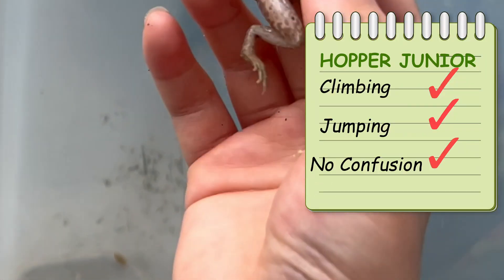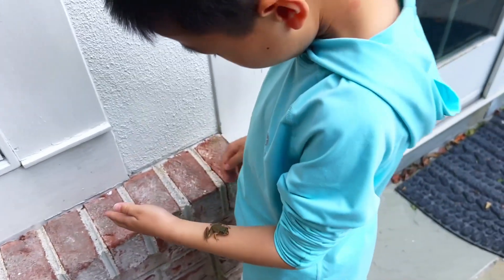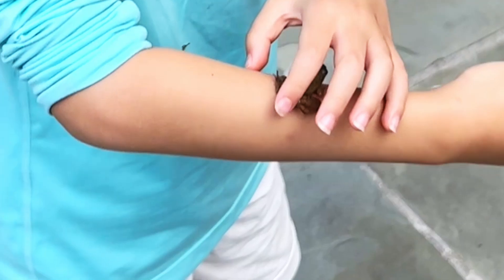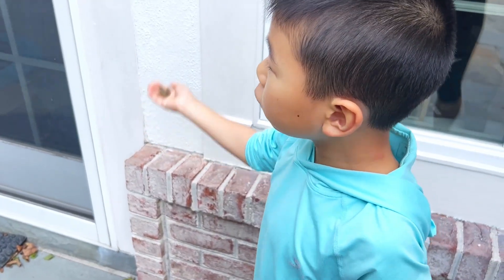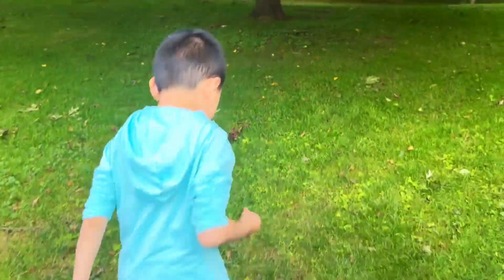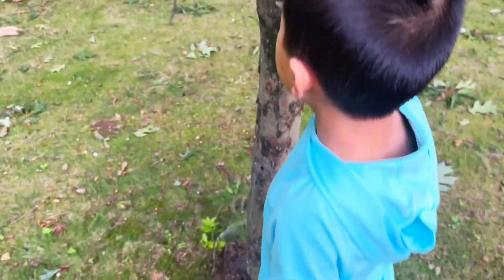Did he pass the physical exam? I think he did. You're ready to go, Hopper Jr.! Aaron, he loves you — I'm not sure he wants to leave. He is super adorable, but if you want what's best for him, we're going to release him now. We need to test if he's a tree frog, so let's see what he will do near a tree. Maybe nothing happens.